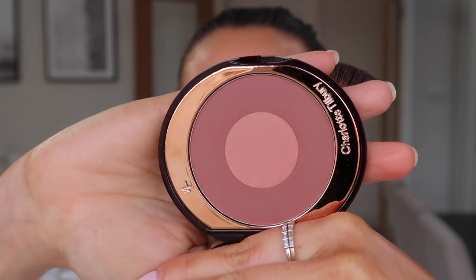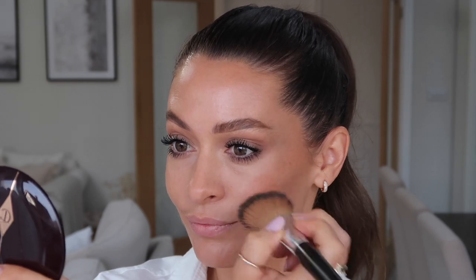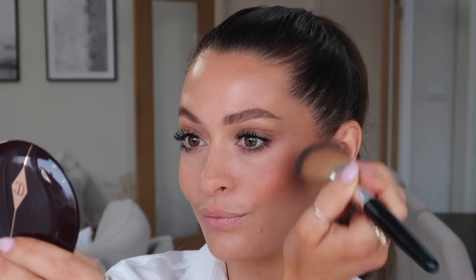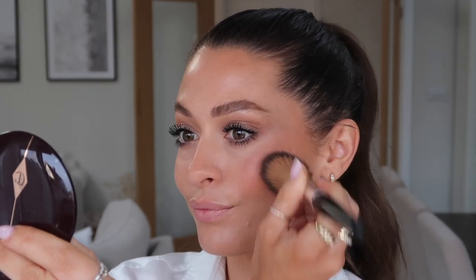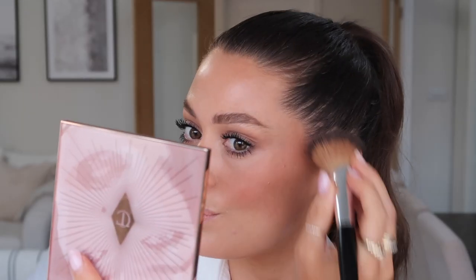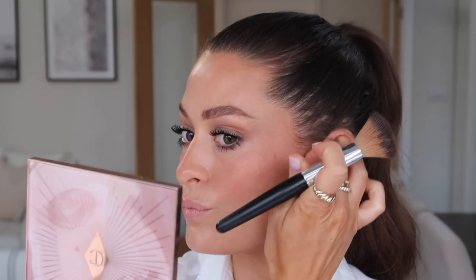The blusher I'm using is also Charlotte Tilbury — this is a really beautiful blush colour and gives a lovely natural rosy glow that lasts all day. I'm using the top two highlights from this Charlotte Tilbury palette and popping them onto my cheekbones and a little bit down the middle of my nose. Look at that lovely glow — so pretty!